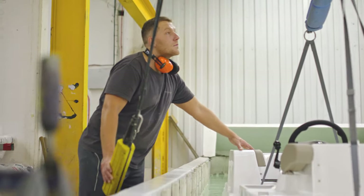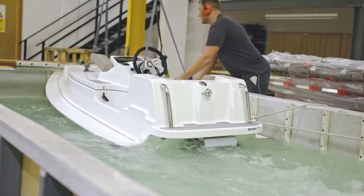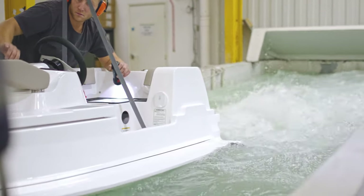The test pond allows us to run the boat through the full RPM range on the engine and make sure it's performing as it should — but also, most importantly, to check that there are no leaks, which on a boat is incredibly important.